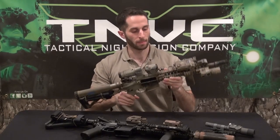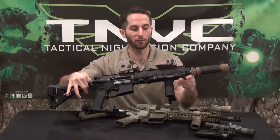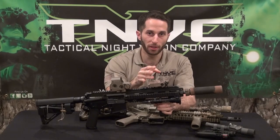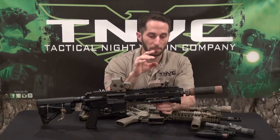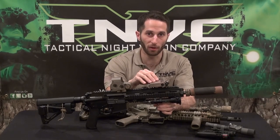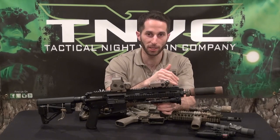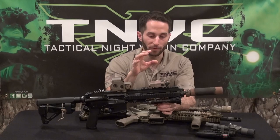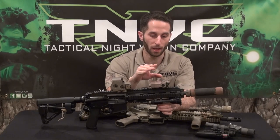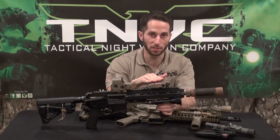The PEQ-15 is the current standard issue, also known as the ATPIAL. Another major company, Laser Devices Inc. (LDI), makes what's called the PEQ-15 Alpha. The PEQ-15 Alpha does essentially the same thing — visible and IR lasers plus an IR illuminator — but what LDI does is manufacture their lasers in a machined aircraft aluminum housing with quick-detach throw-lever style mounts. The controls are placed in slightly different positions than the L3 device, but it also runs off a CR123 battery and is very robust. The military denotes it as the PEQ-15 Alpha to differentiate it from the PEQ-15. This is the DBAL A2 dual-beam aiming laser.